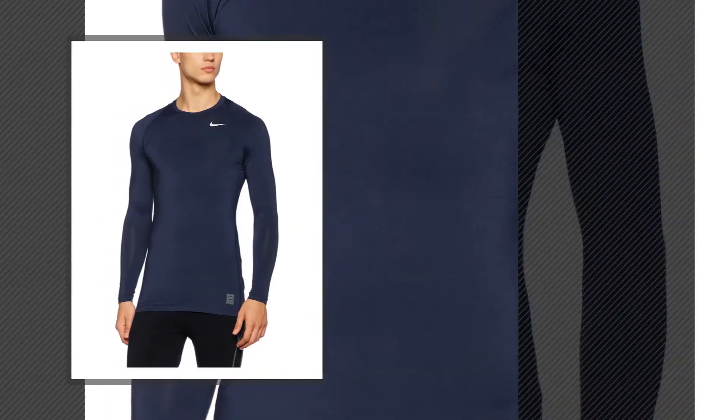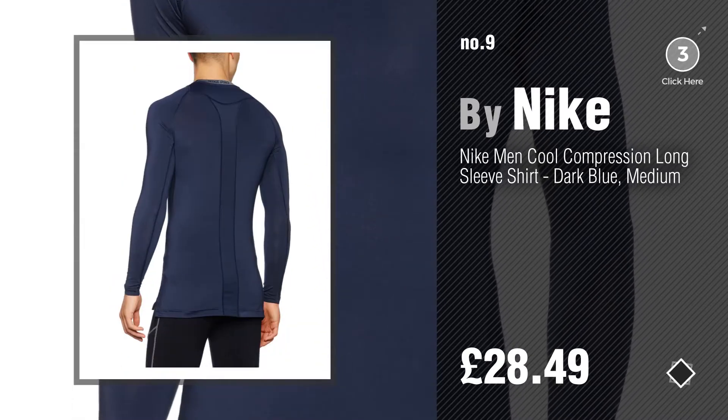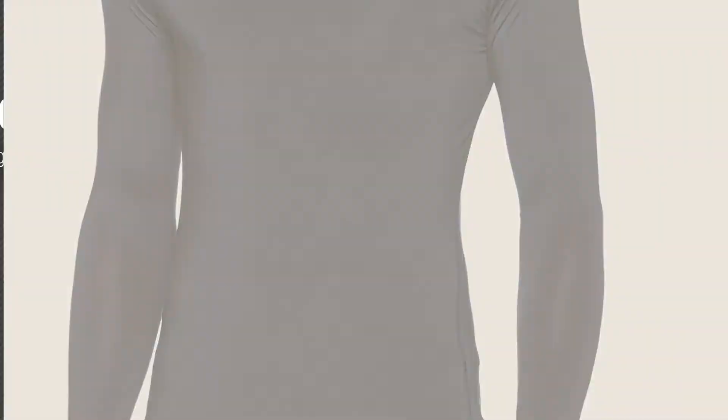Number nine — discover more Nike compression base layer ideas and items to explore. Click the info circle. Number ten.